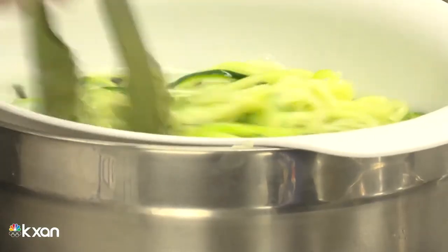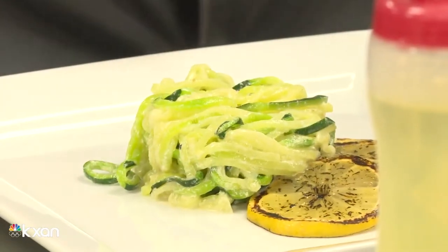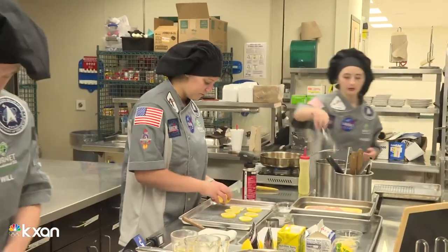Thirty-three schools across the country competed, many of them vocational culinary schools, but Burnett High School took the top prize.